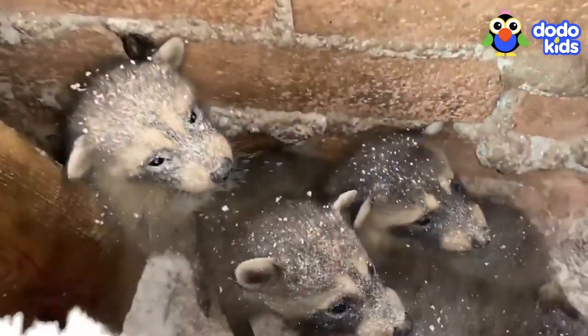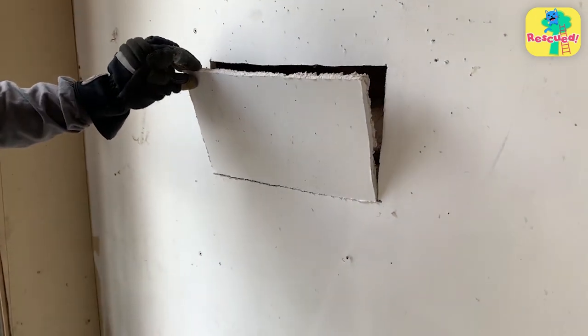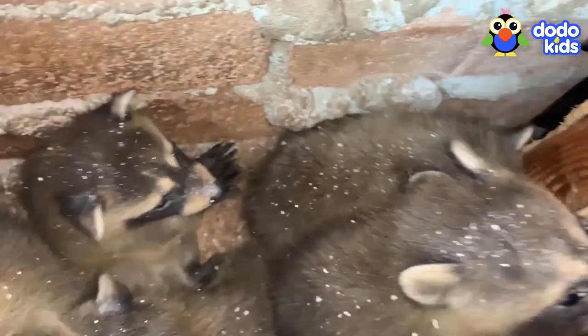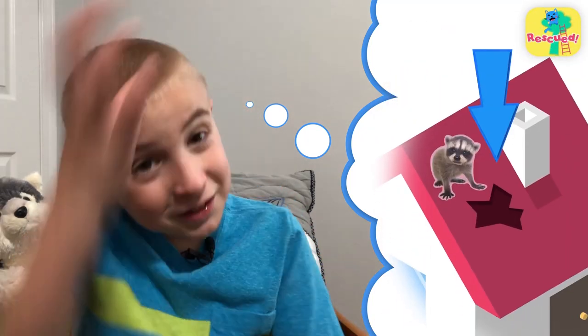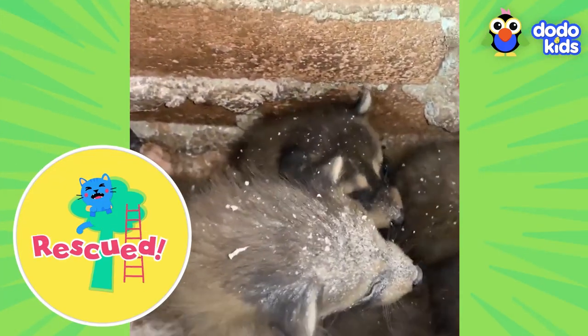The cutest baby raccoons were stuck in a wall. This rescuer had to cut through a wall to find them — they should not be in somebody's wall, they should be with their mama. Maybe they got lost, or fell through something and landed inside someone's wall. They might have dug through the roof and landed in there.